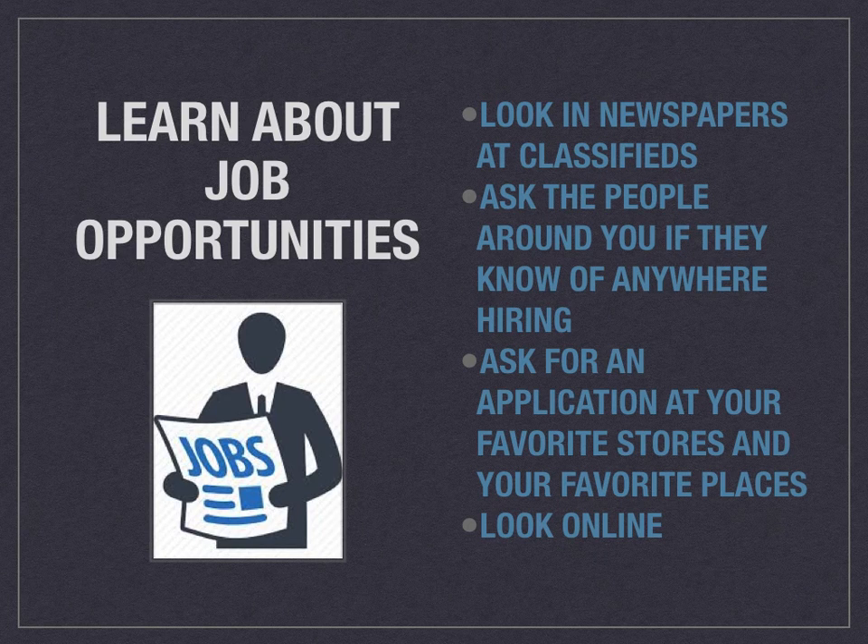This is a good way to find a job at a place you're comfortable with and that you already know. You can also look online — there are a lot of opportunities through different websites or even apps where you could find job opportunities. Places like Monster, Indeed, and even Craigslist. A lot of organizations post their positions on Craigslist.